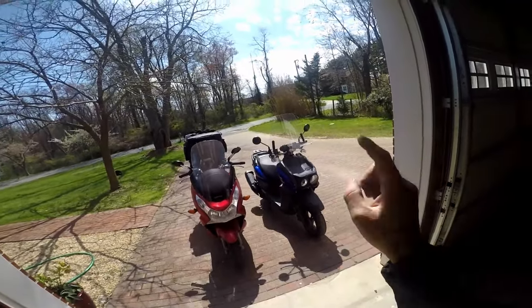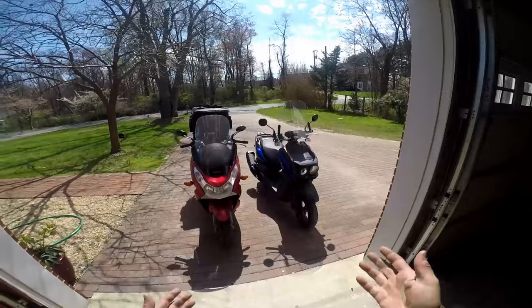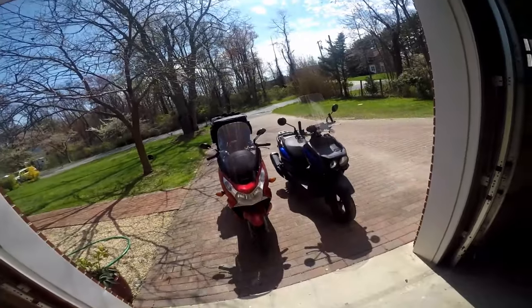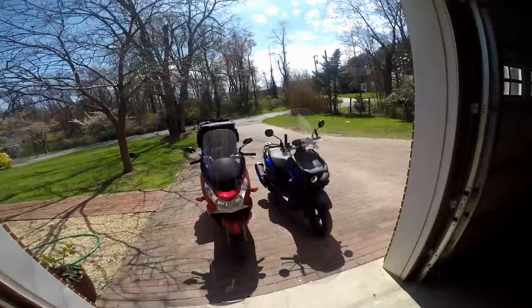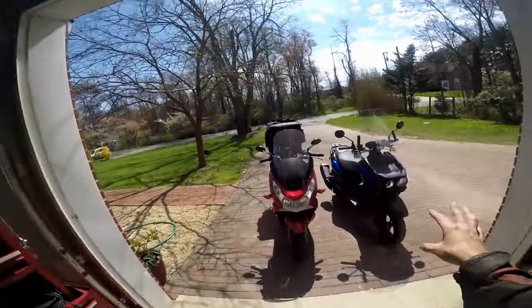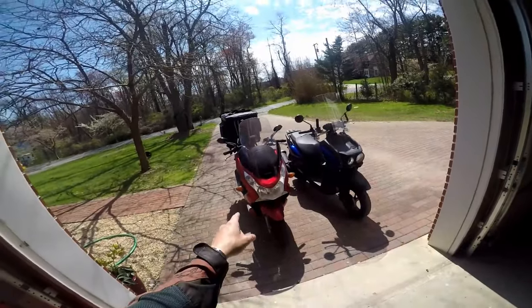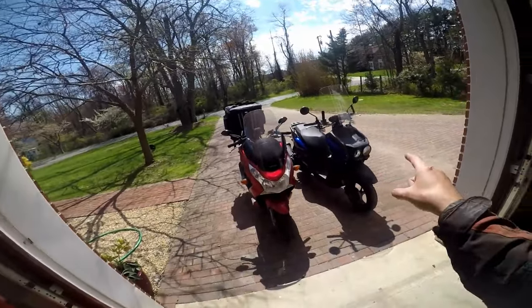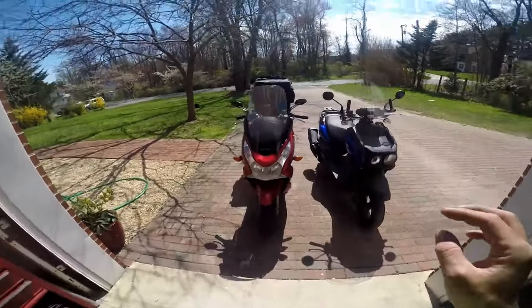I just recently bought this — a 2022 Yamaha Zuma 125. I saw it up on Craigslist and decided to check it out. I got a pretty decent deal on it, not as good a deal as this one, but this one is barely used. I'm going to show you a little bit about both of these bikes. That's a 150, that's a 125, so I'm very curious to see how well these are going to perform.